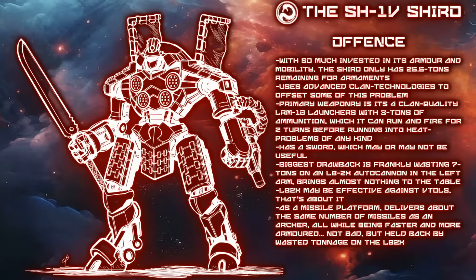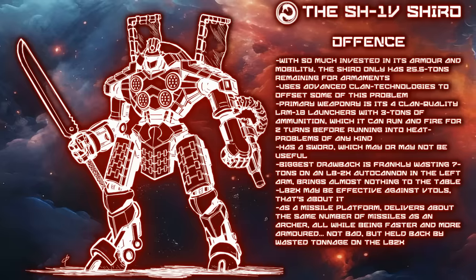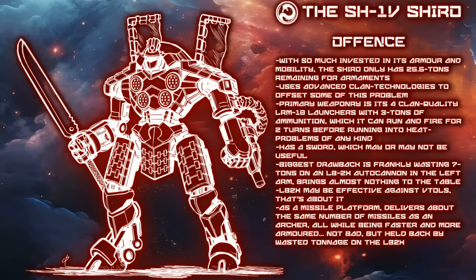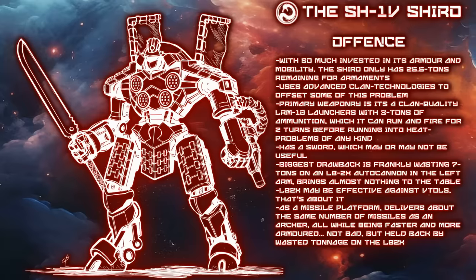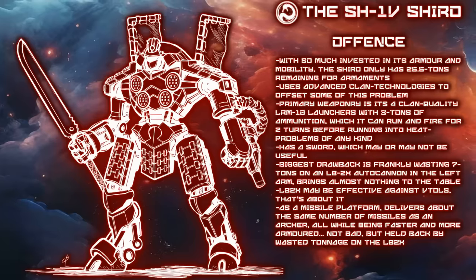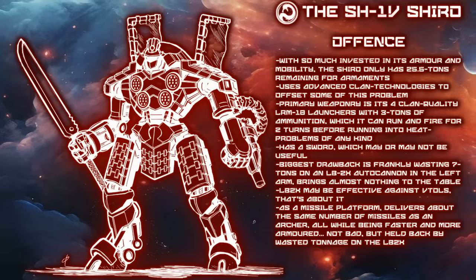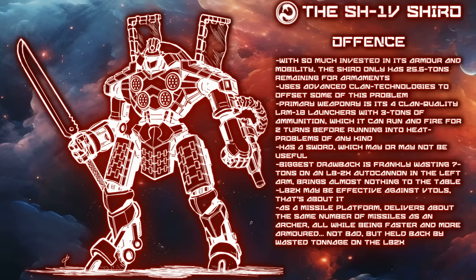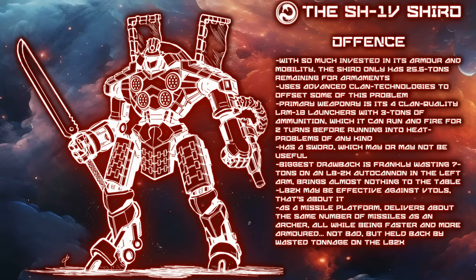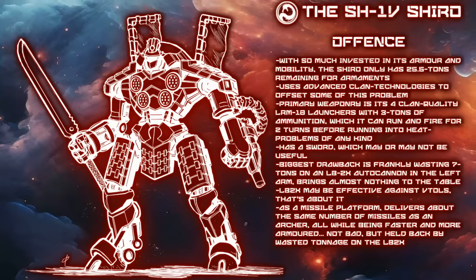Finally, to defend itself in close, it has a right-arm-mounted sword — an accurate striking close-range weapon that gains a minus-two bonus to hit, which will help the Shiro should the enemy try to engage it up close. The problem is it doesn't do very much damage, as it only does nine damage a swing. This is still effective at crushing smaller mechs, certainly, but it does feel a bit light to invest four tons into a weapon that does only one more damage than simply punching. Again, accuracy matters and it can be useful, but in my eyes, swords are defective hatchets.